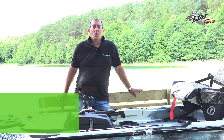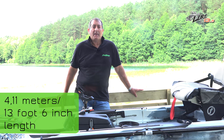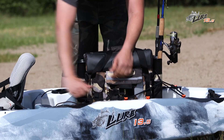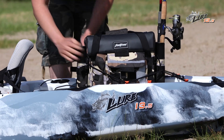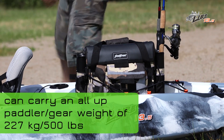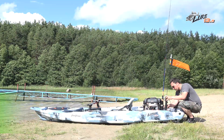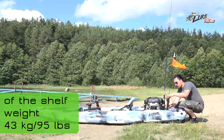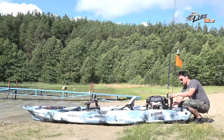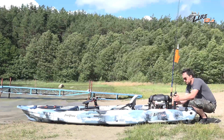The longer 4.11 metre, 13.5 foot length is ideal for paddling longer distances on bigger bodies of water. The Lure 13.5 will float a massive all-up paddling gear weight of 227 kilos, 500 pounds, and in standard form weighs in at only 43 kilos, 95 pounds, including our innovative gravity seat, wheel-in-the-keel, removable solar pod and unitrack system.